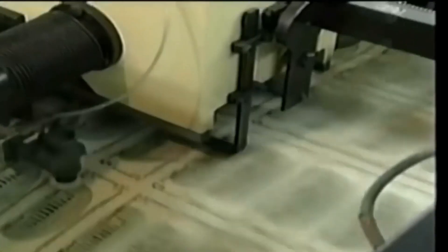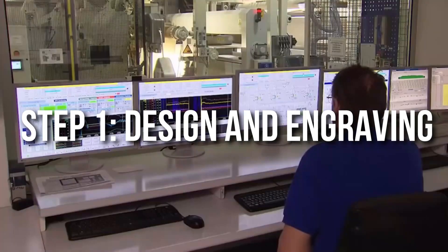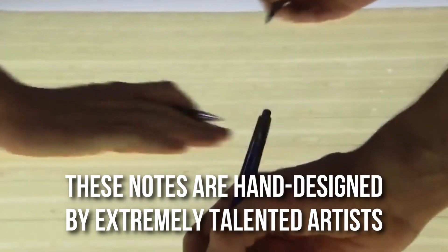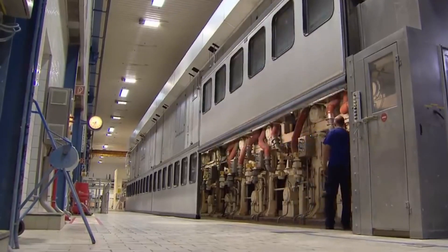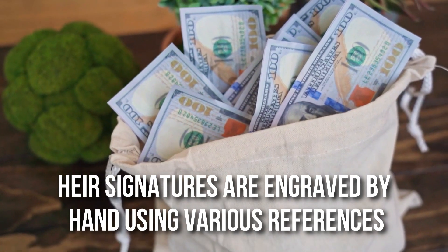Now let's delve into the manufacturing process. Step 1: Design and Engraving. The process of making money doesn't start only with the raw material but from the design stage itself. In the United States, notes are hand designed by extremely talented artists and designers, and the master die is hand cut by engravers. Engravers cut the master die on soft steel by hand using various tools. Every time the treasurer of the country changes, the signatures are engraved by hand using various references.